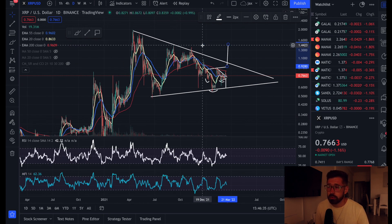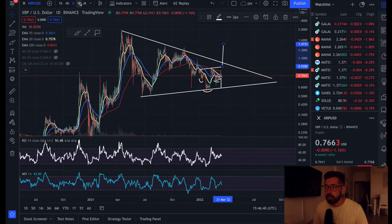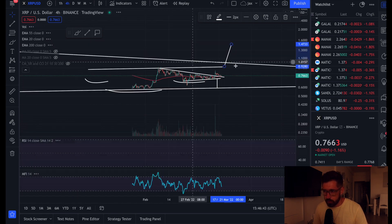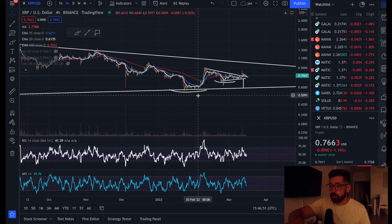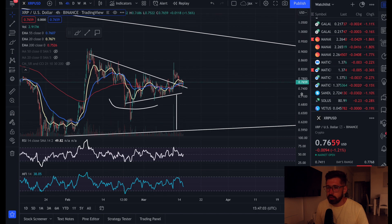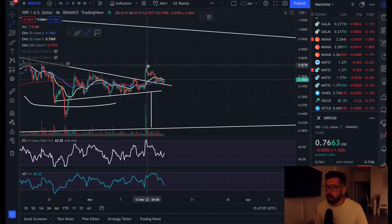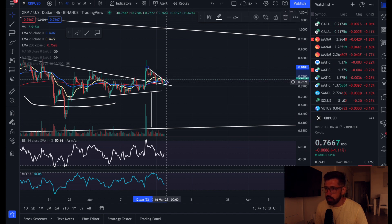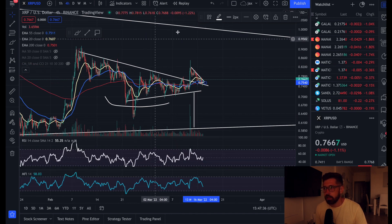Hopping over to the four-hour time frame to see what's going on on the smaller time frames. On the four-hour chart, we're sitting in between the EMAs. We have a trend line of resistance and a small trend line of support, squeezing here. We could definitely see a nice breakout within this week, in my opinion.